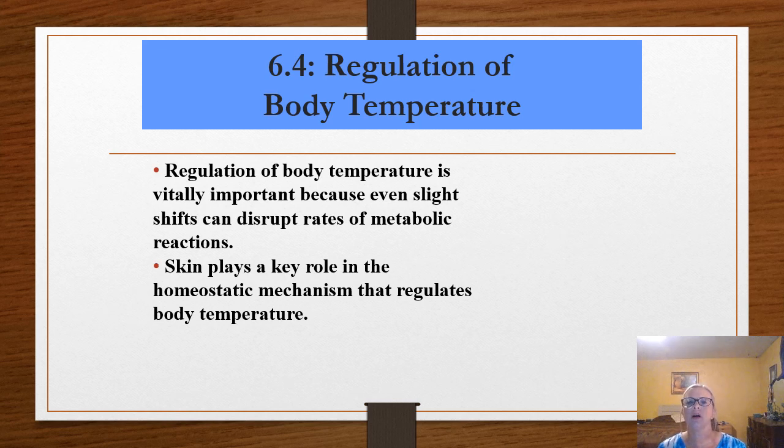The integumentary system is an important component of homeostasis. It helps to regulate body temperature by sweating to cool us down, and also helps sense and trigger shivering in the muscles to warm up. Our metabolism produces body heat, and we have a very large surface area to allow that heat to radiate away. If we didn't have a way to let that heat escape, our temperature would constantly be rising. Skin-to-skin contact can actually warm you up, which is why it's suggested during hypothermia.